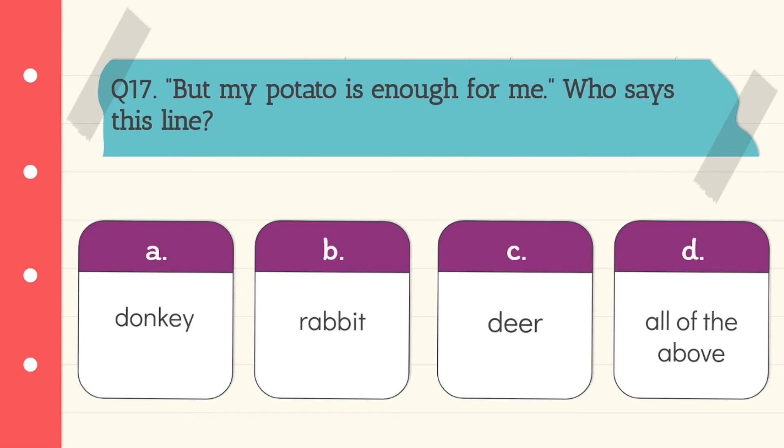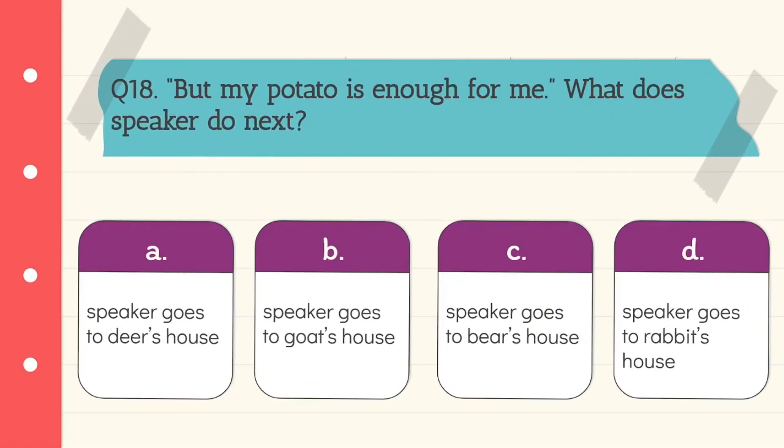Question 17: 'But my potato is enough for me.' Who says this line? This line has been said by donkey. Option A is the correct answer. Question 18: What does the speaker do next? The speaker goes to goat's house. Option B is the correct answer.